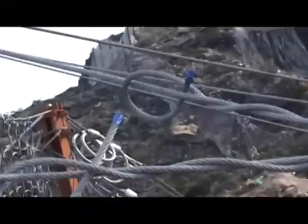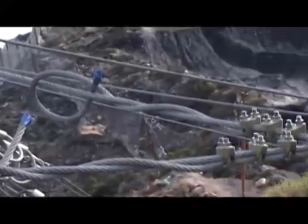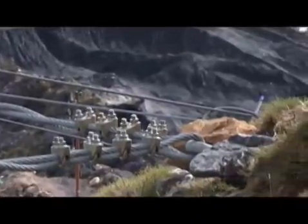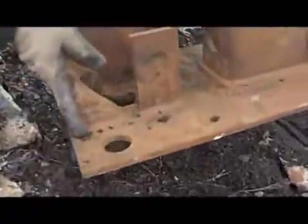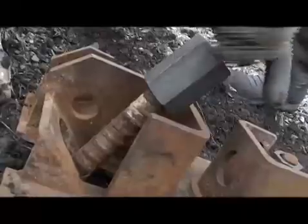Wire rope anchors are used to attach the upslope retaining cables from the barrier, and 32 millimetre rebar anchors are used for the base plates. Once the grout is cured, the base plate can be attached and bolted down.